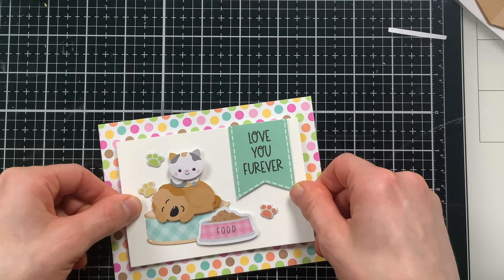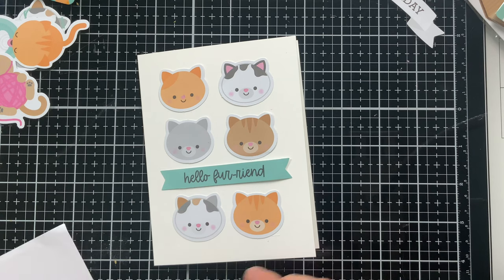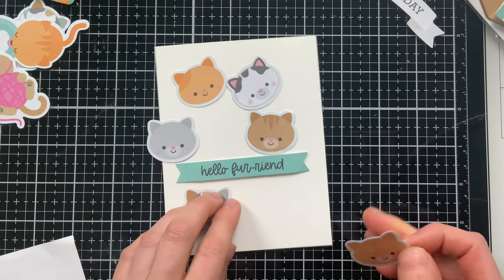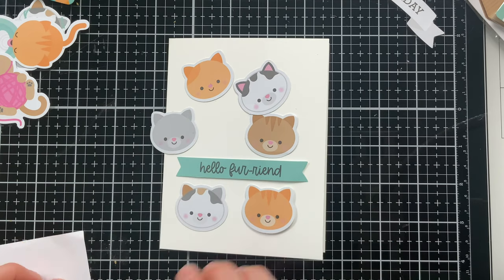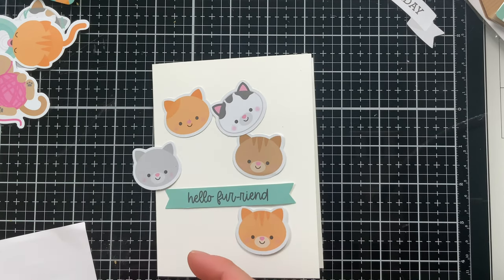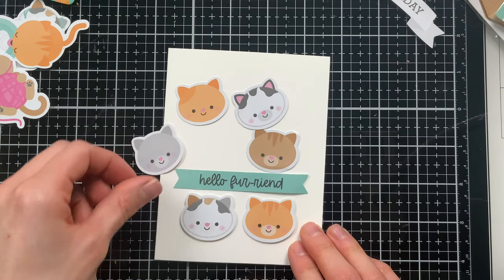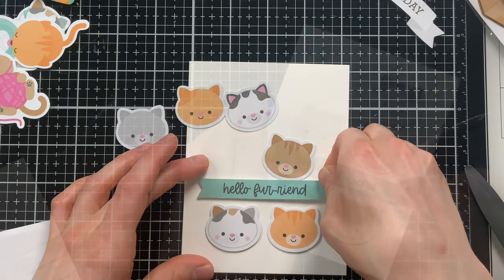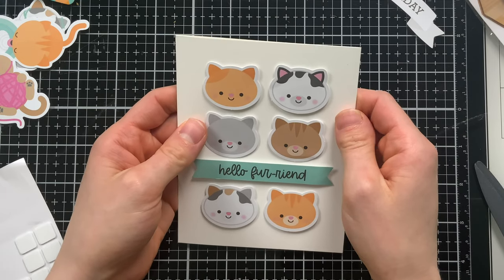Here's another idea - I have these cute little cat heads and I've picked out a whole assortment of them and arranged them onto my A2 card. This is a similar style card to the one we created earlier, but instead of having four elements we now have six because they're a little smaller. Using a good pattern is a really easy and clean design choice because it allows you to have a very cohesive look - the layout is also very pleasing to the eye. I've used thin 3D foam squares to attach all these pieces down.